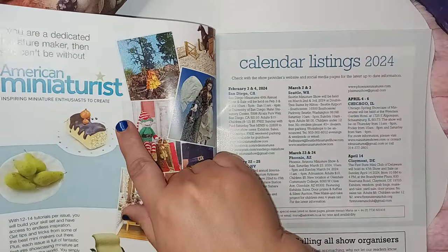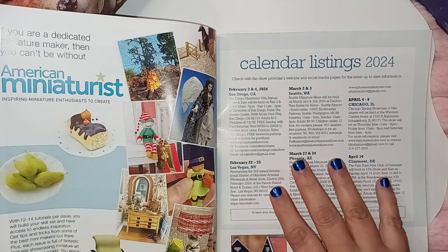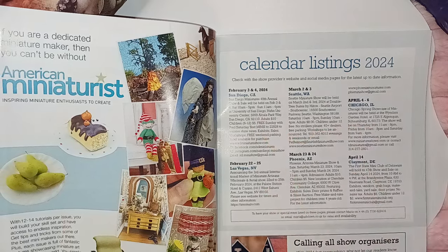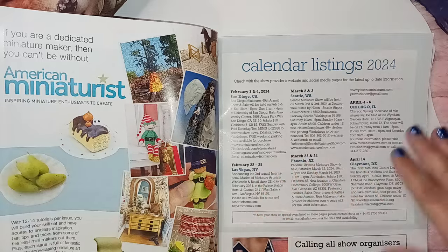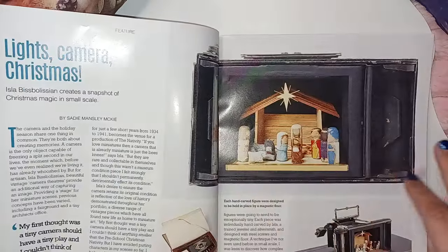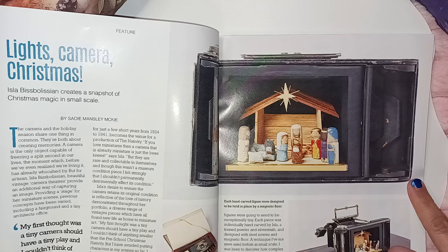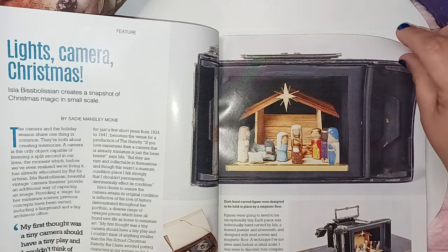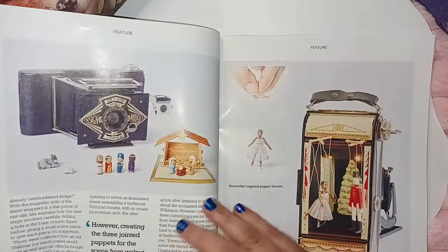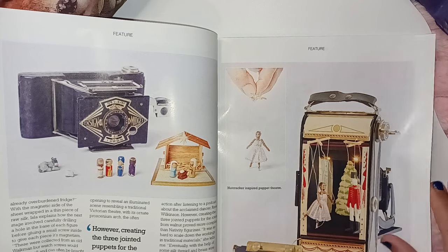Then here they're talking about American Miniaturist — it's more like a purse size versus the full size, but they're all part of the same company. This article is called Lights, Camera, Christmas. Isla Bis Bulliason creates a snapshot of Christmas magic in a small scene. It's like a vintage camera, and she's creating scenes inside them. That's very different — I like that one.